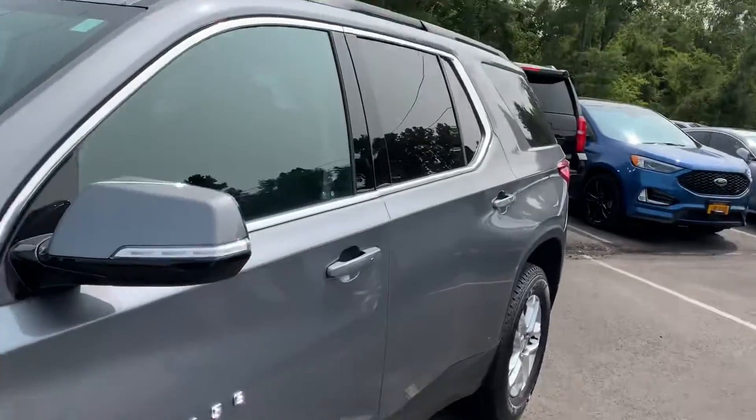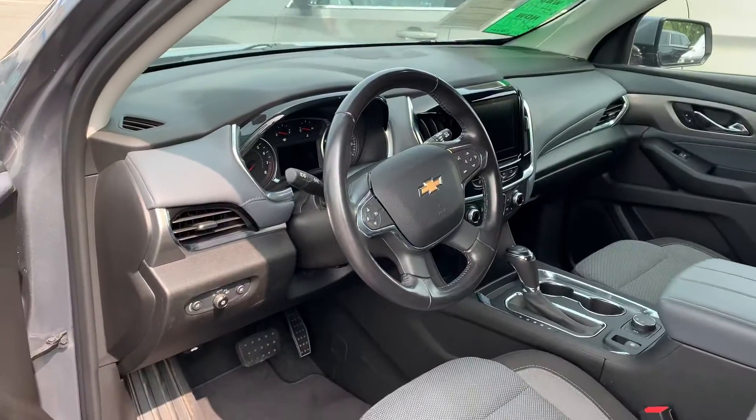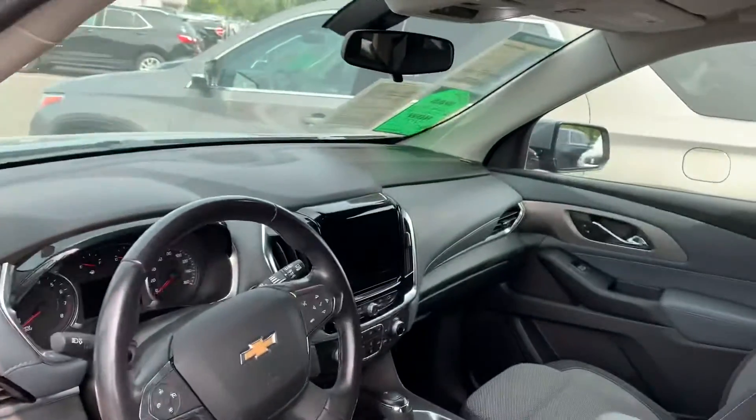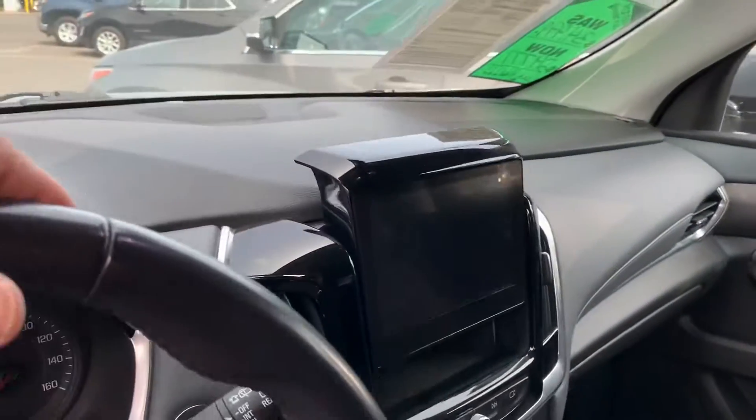Keyless entry, push-button start. Nicely done interior. Nice large screen with a backup camera. Even has storage behind the screen.